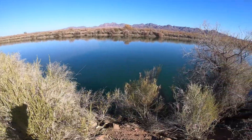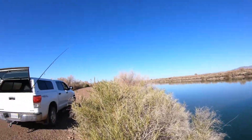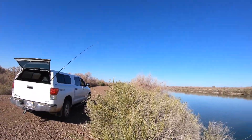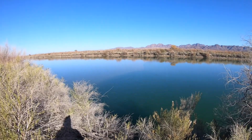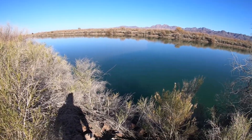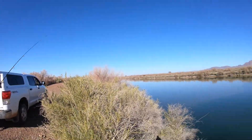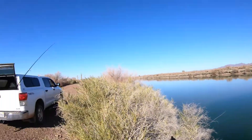On this bait runner I'm running 25-pound test mono, P-Line. Should have no problem pulling them up through the brush — a 10-pound fish I'll just jerk up. I rarely ever lose one in this river.